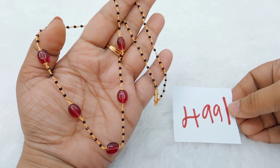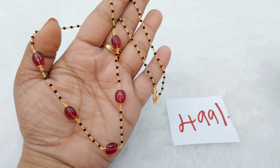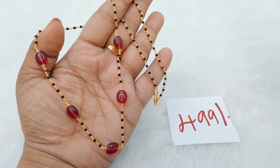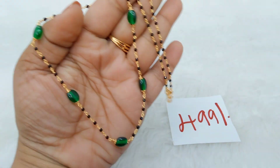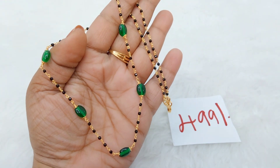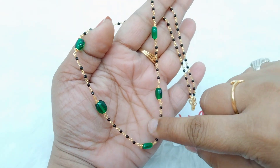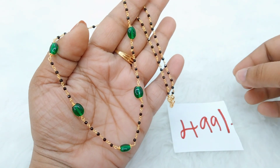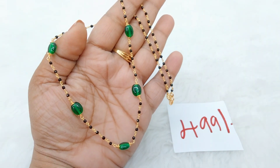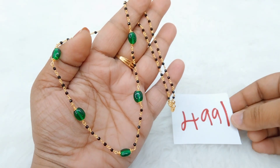This is only ₹499 with free shipping throughout India. You can take a screenshot to order. There are two color options available — you can choose pink or green. Pink and green are different shades, so choose accordingly. You can place your orders — this is only ₹499 with free shipping throughout India.